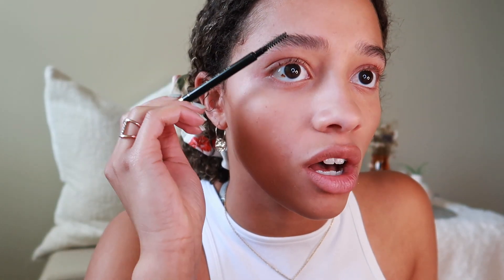For eyebrows I use the L'Oreal Brow Stylist Definer in Dark Brunette. I've been putting coconut oil on my eyelashes and eyebrows lately because my skin used to be really dry — I'd use this spoolie to brush out my eyebrows and they'd look flaky. But ever since I started using coconut oil that doesn't happen anymore, so there's a little beauty secret for you.